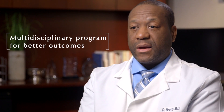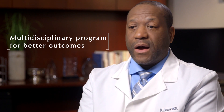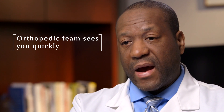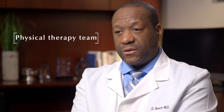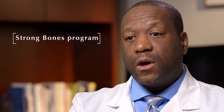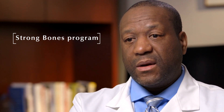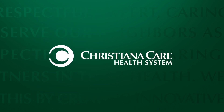The hip fracture program at Christiana Care is a multidisciplinary program, and that helps us achieve better outcomes for our patients with hip fractures. The orthopedic team sees patients in the emergency department or shortly after admission to help prepare them for surgery. After surgery, the physical therapy service will see you and make sure we get you up and walking as soon as possible. You will also be seen by the strong bones program to ensure appropriate follow-up for osteoporosis management and secondary prevention, making sure you don't have a second hip fracture.